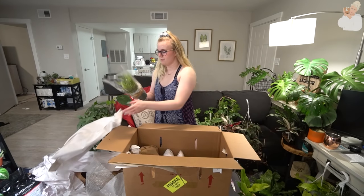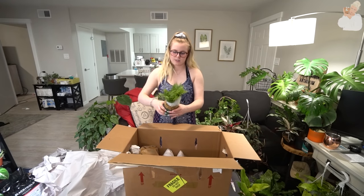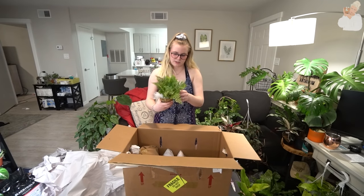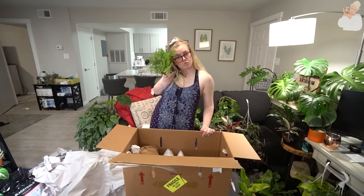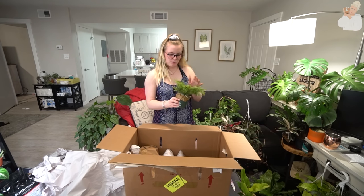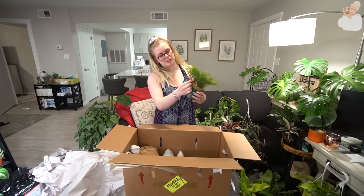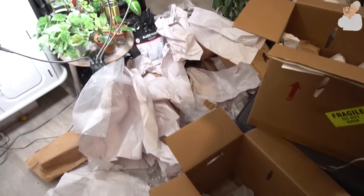This is a rabbit's foot fern — one that I know really well, and this is a fern that Christopher likes. It's so cute and so full. It definitely needs some humidity and it looks like it's suffered a little bit from being in the cold, but other than that it came in incredible condition. It's got the little rabbit's feet sticking out, and a bunch of new fronds coming out. Let me walk through it so you can see.